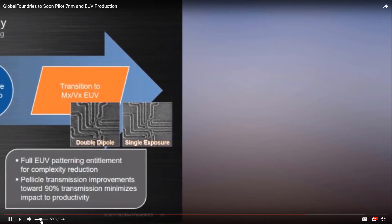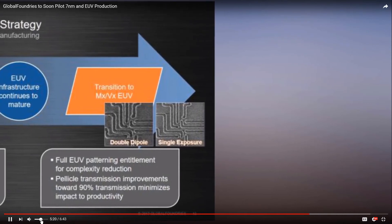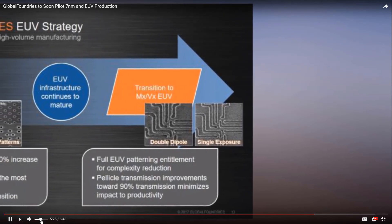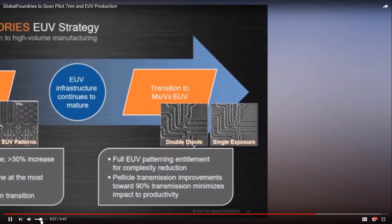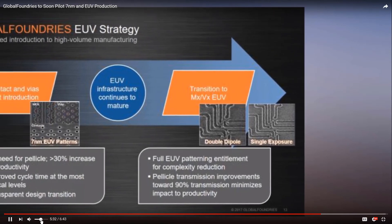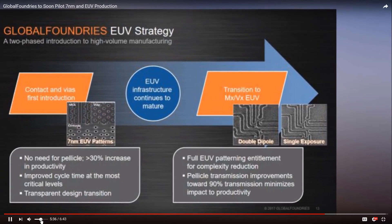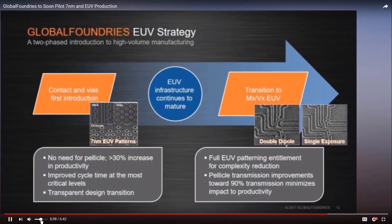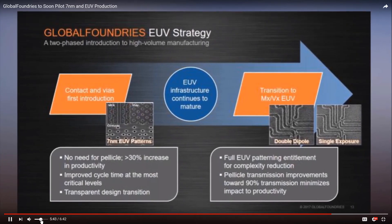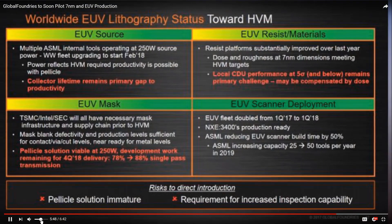For those curious about 12 nanometers and how it compares with 14 nanometers, GF confirmed its 12 nanometer node is a refinement and improvement to an existing process with some optimized layouts that offer up to 10% performance improvement or a 15% density increase. We don't know how AMD will use 12 nanometers yet, but if I had to bet, I'd bet more on performance enhancements and less on sheer density. AMD will have had an eye on that process as a way to close ground compared with Intel's Coffee Lake.